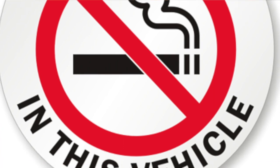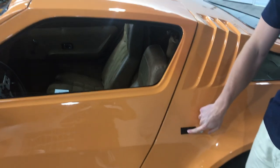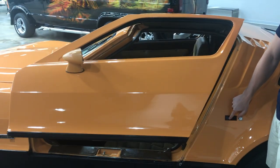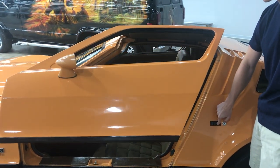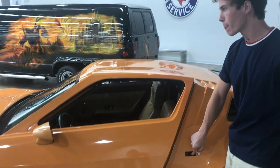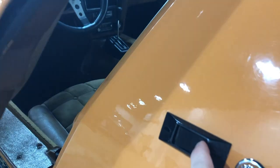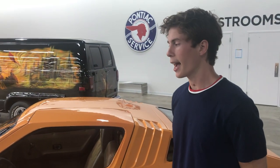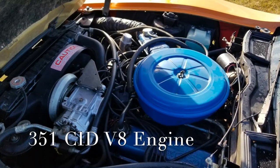This is the only car ever designed with gullwing doors that were automated, so that at the push of a button the door would go up slowly. All 1975 Bricklins had the Ford Windsor 351 cubic inch engine and they all had automatic transmissions.